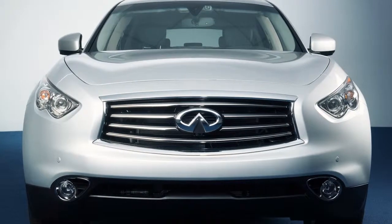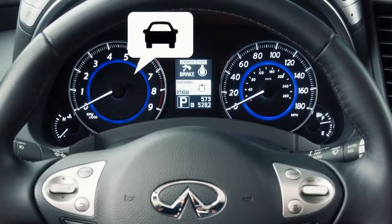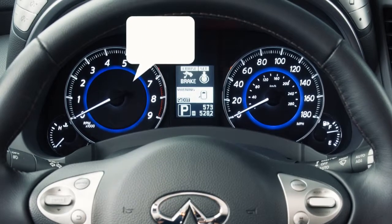When the system determines that your vehicle is getting too close to the vehicle ahead in the travel lane, the vehicle ahead detection indicator light on the instrument panel blinks and a warning chime sounds.